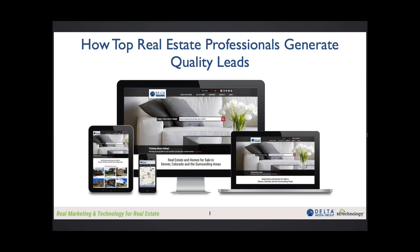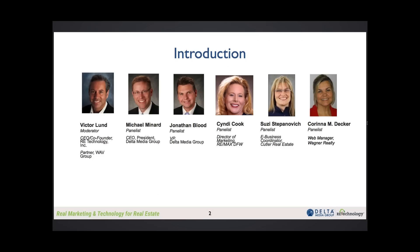You're going to see stuff here that is sort of like an all-in-one broker technology solution or team technology solution. With that, let's move on to the next slide and let's talk about who our panelists are today.